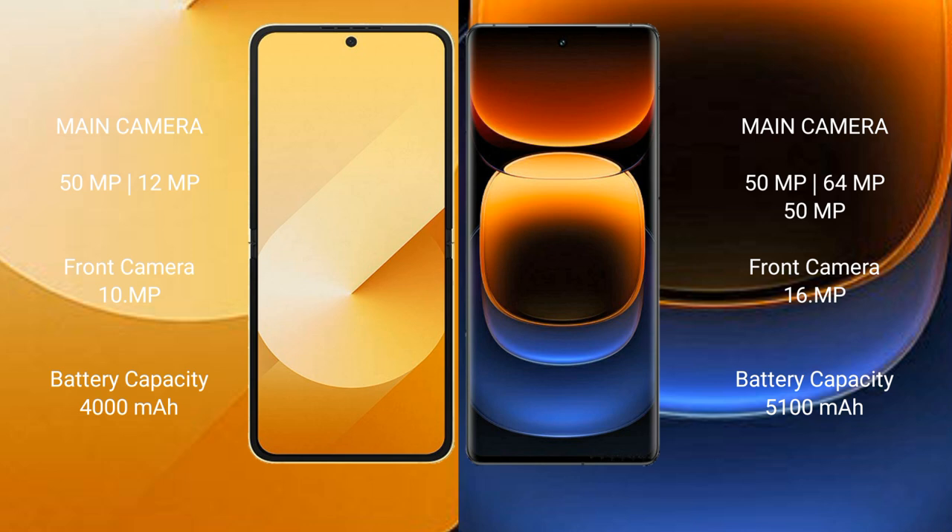The Samsung Galaxy Z Flip 6 features a dual camera setup with a 50 MP plus 12 MP rear camera and a 29 MP front camera. The Vivo iQOO 12 Pro features a triple camera setup with a 50 MP plus 64 MP plus 50 MP rear camera and a 16 MP front camera.